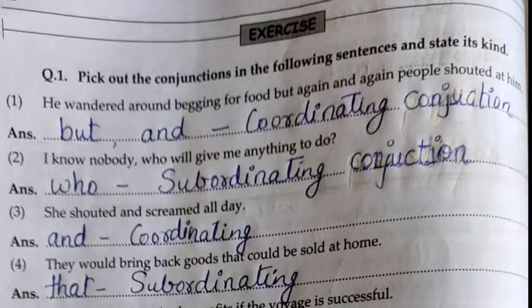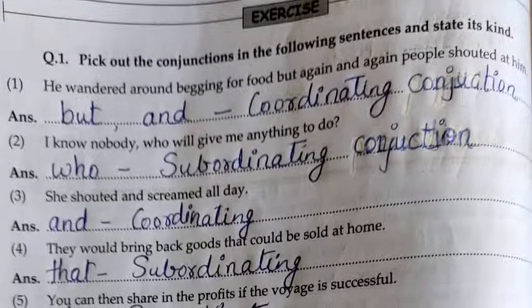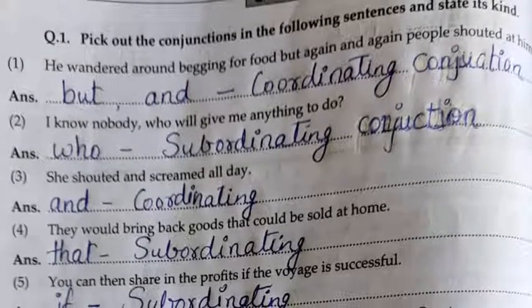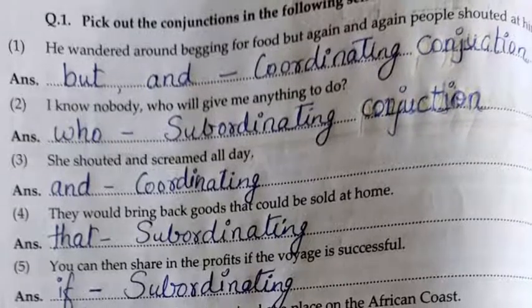Question number one: Pick out the conjunction in the following sentences and state its kind. First: He wandered around begging for food, but again and again people shouted at him. 'But' and 'and' here are coordinating conjunctions.